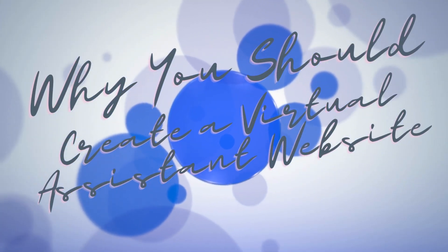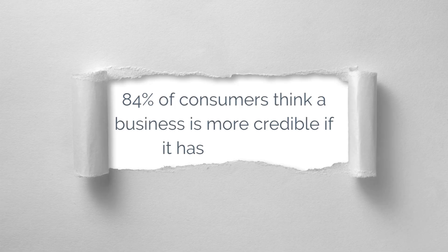You can do it yourself, even if you are just a beginner. So why should you create a virtual assistant website? The number one reason is that 84% of consumers think a business is more credible if it has a website. A virtual assistant website increases the likelihood that a client will find you through a search engine, and you can really showcase your awesomeness. It also makes it easier for a potential client to contact you.